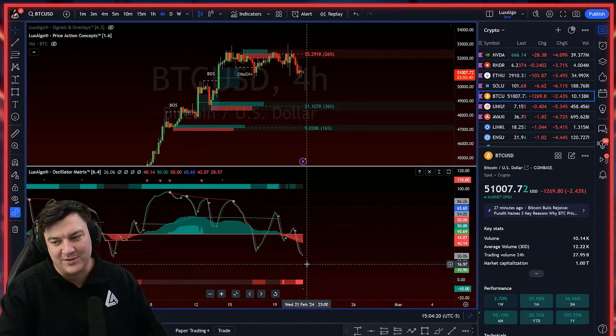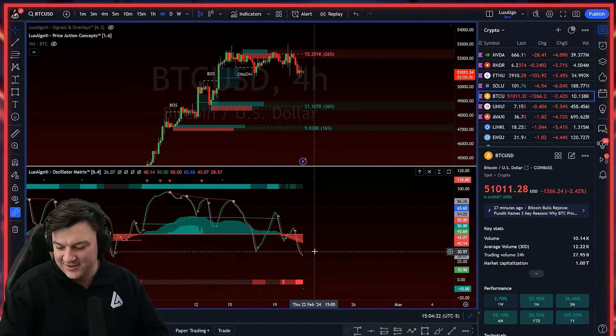For now I wouldn't be too stressed out about it. So 50K might be the buy if you're maybe just getting into Bitcoin for the first time and wanted a window — this might be a little window where you could start some dollar cost averaging.